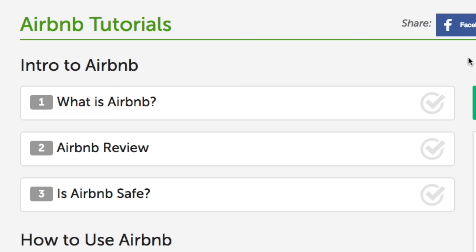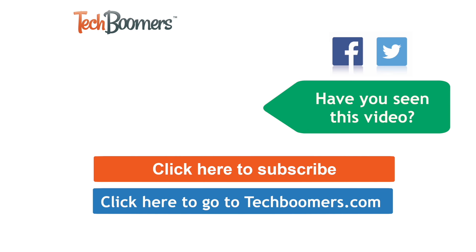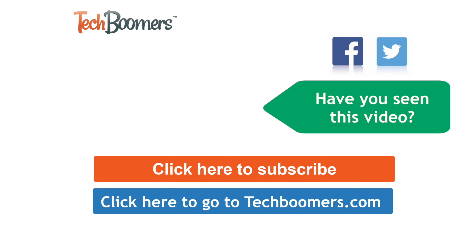That's it for our quick intro to Airbnb. If you'd like to learn more about Airbnb and how to use it, check out our free Airbnb course on TechBoomers.com. Thanks for watching. If you found this video helpful, we'd love it if you'd click the thumbs up button below. Check out TechBoomers.com for over 100 free courses on all of today's most popular websites and apps.